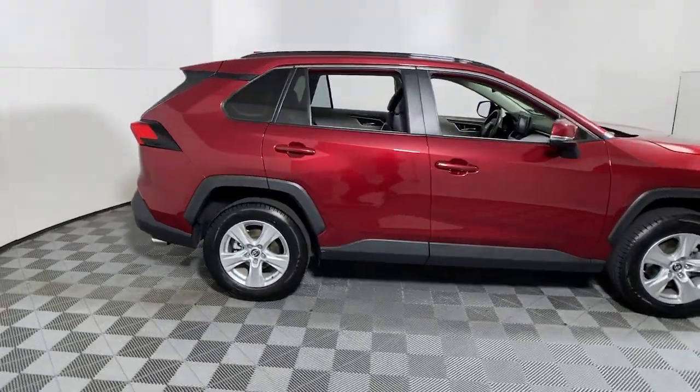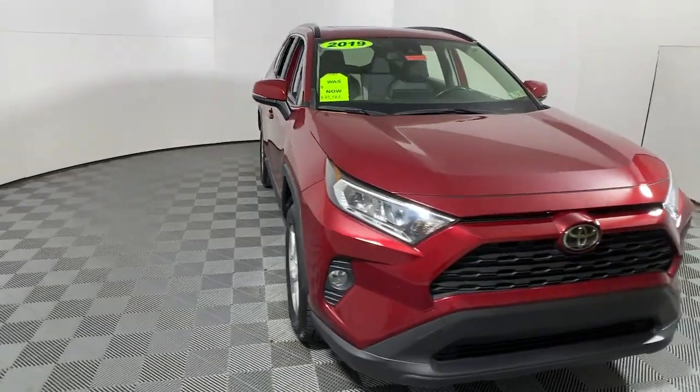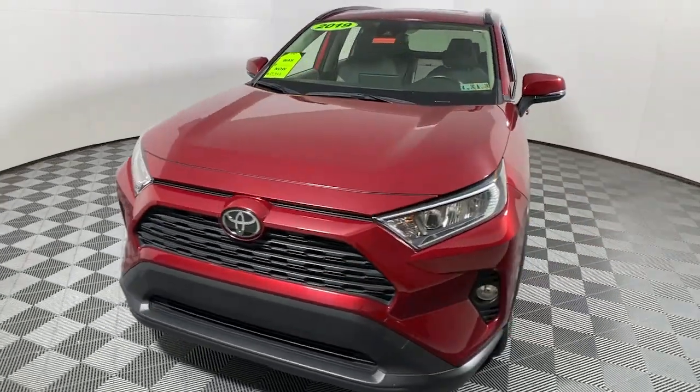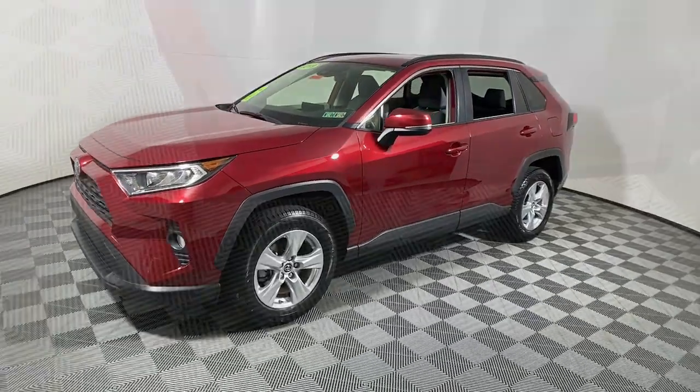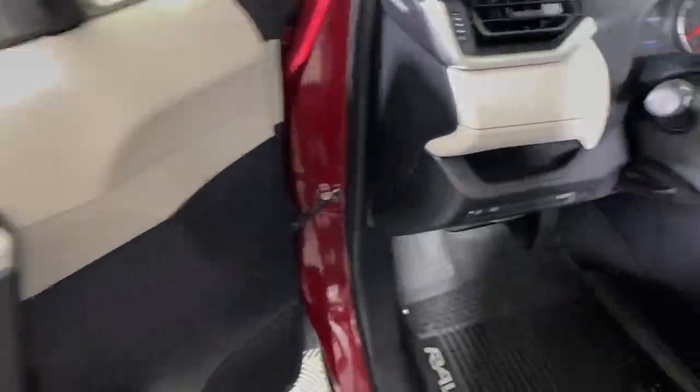Get a feel for the 2019 Toyota RAV4. With less than 60,000 miles on the odometer, this vehicle stands out from the rest. This can-do RAV4 puts fun, refined comfort and capability into your daily drive.